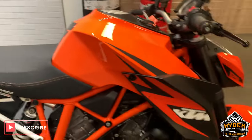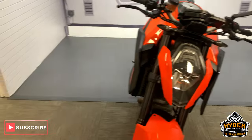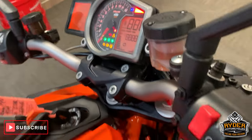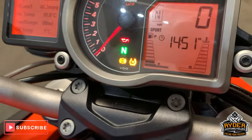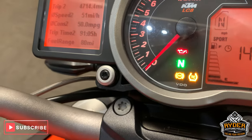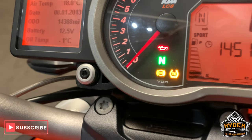Welcome to this really nice KTM 1290 Super Duke, 66 plate. We'll bring up the mileage — so 14,388 miles.